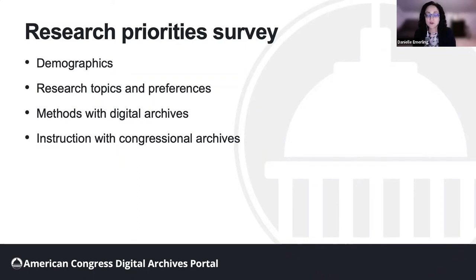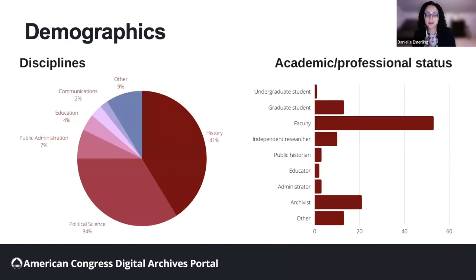We received 126 responses. We found that most respondents identified in the disciplines of history and political science, and most identified as faculty. The vast majority — 97% of respondents — identified as archives users, and a significant number, 85%, said they have used congressional archives.